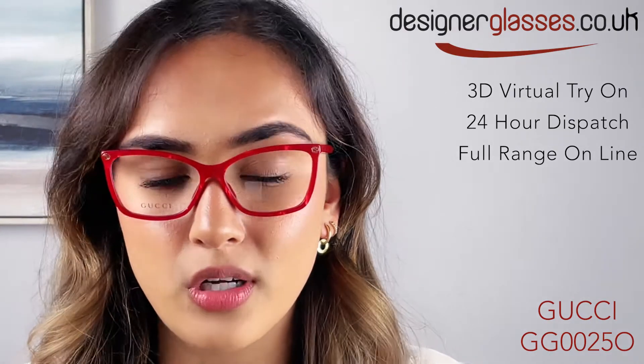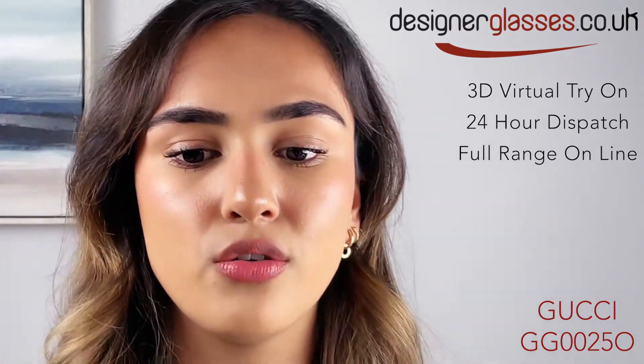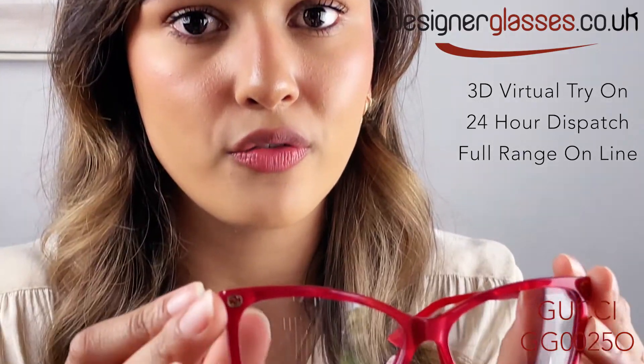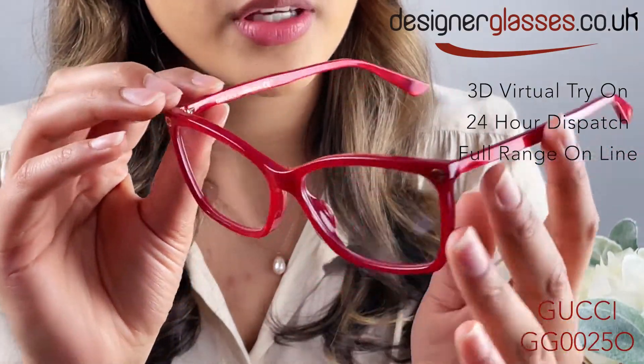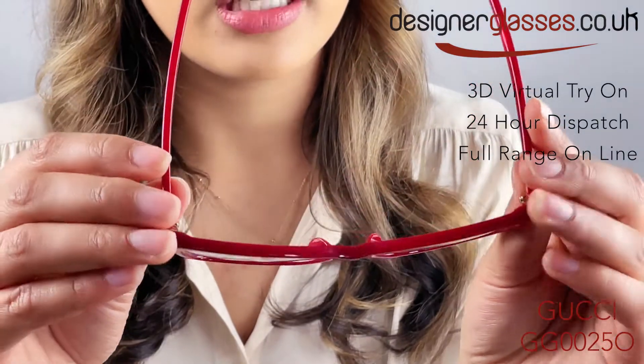They come in four colours and have the interlocking Gucci logo with hot foil printing on the front of the frame. They are size 56 by 14.